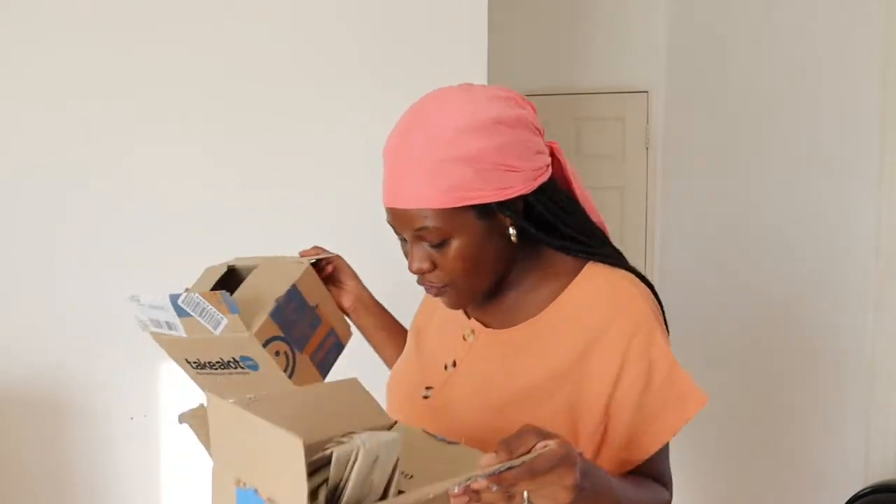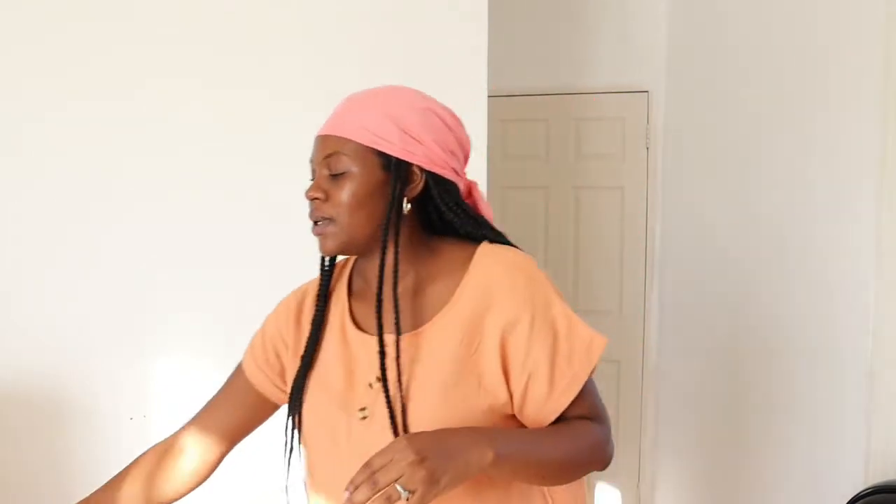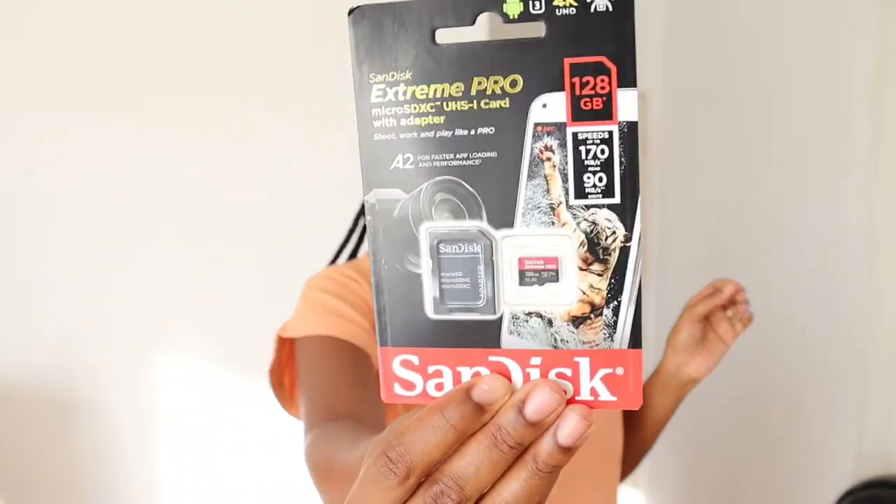Let me show you what I got from Takealot. These two boxes are already opened because my husband can't wait. The first thing is a high-speed premium HDMI cable — that's his. In the second box, I got us two SanDisk Extreme Pro memory cards, 128 gigabytes each — one for my camera and one for him.